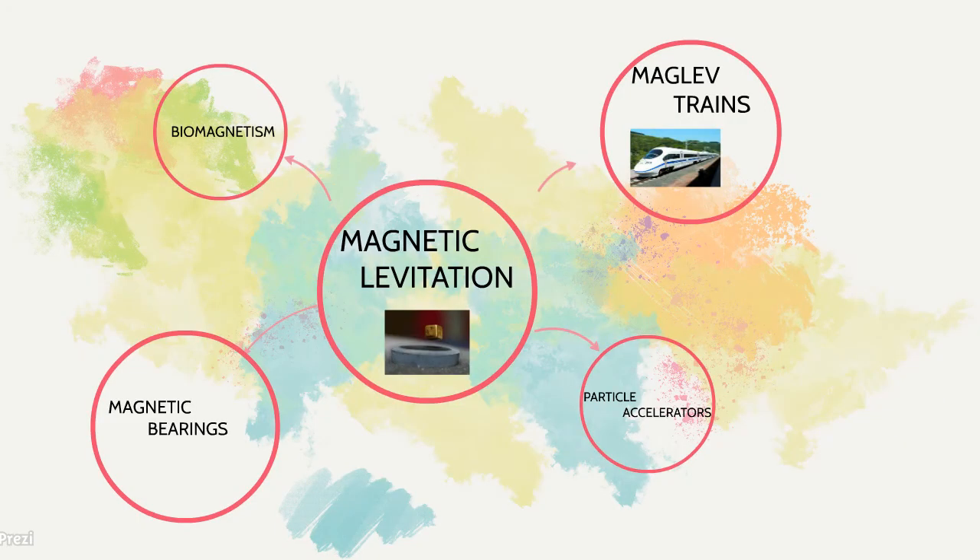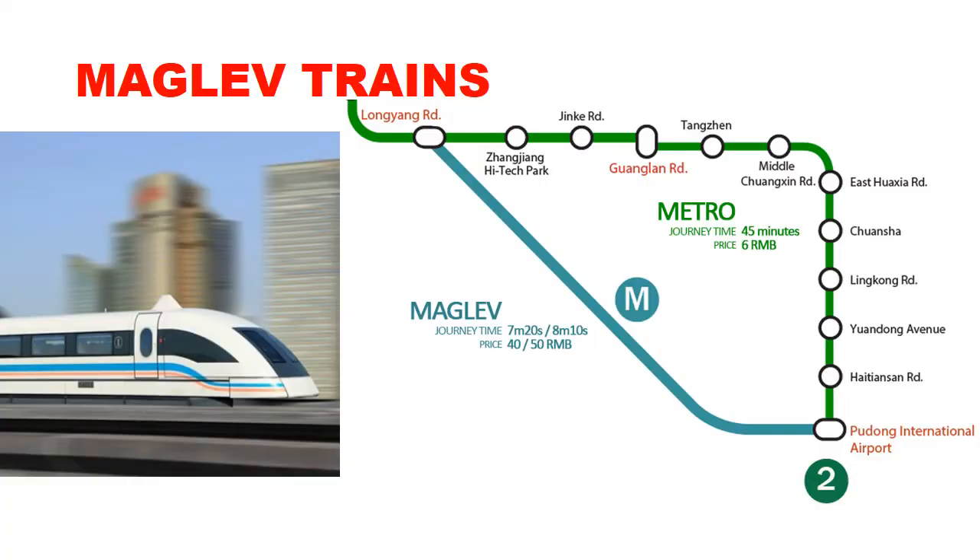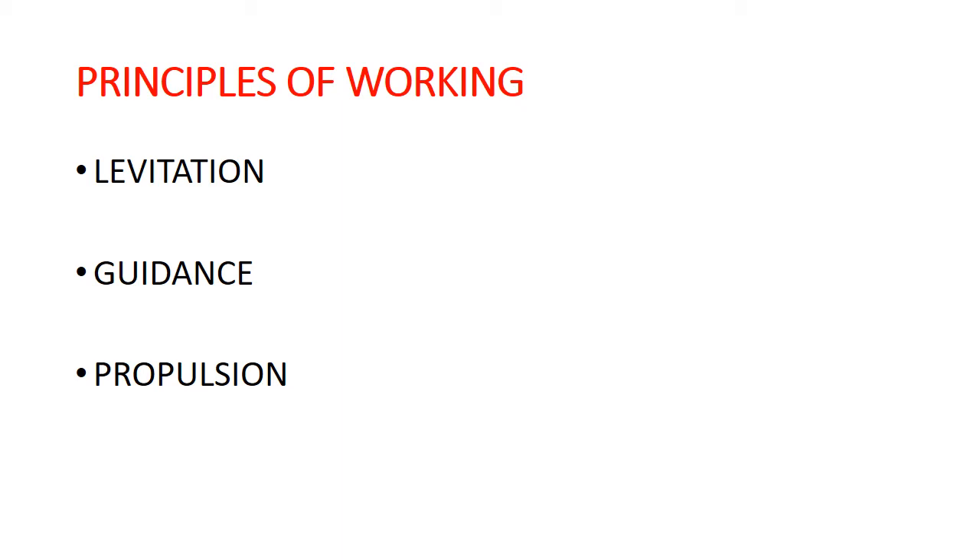Magnetic levitation finds application in many domains, and some great emerging technologies are employing it due to its many advantages that we will discuss later. We live in an era where everyone wants to communicate and travel faster. Maglev is a new system of transportation that uses magnetic levitation to suspend, guide, and propel trains for quick commute between places. Maglev trains generally levitate one to ten centimeters above the guideway and work on three principles: levitation, guidance, and propulsion.